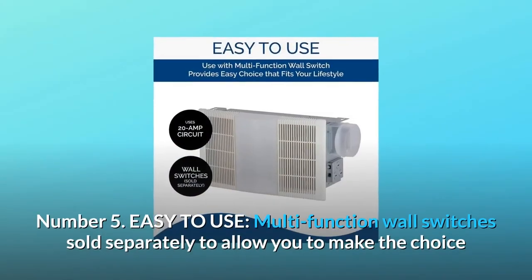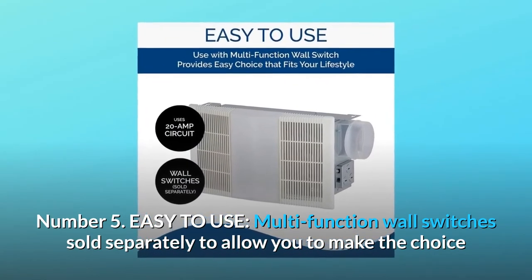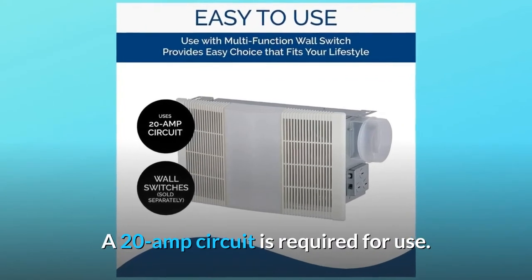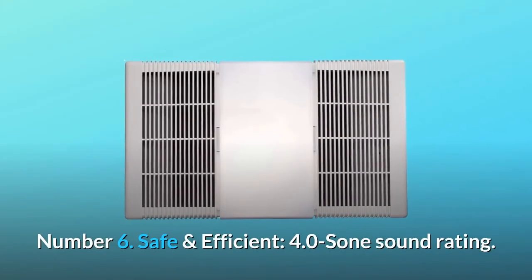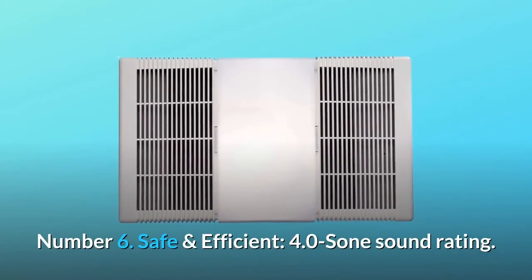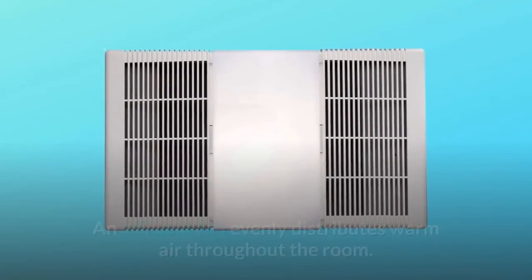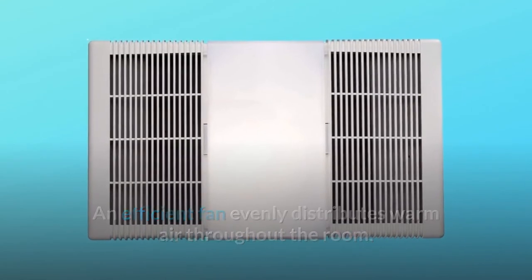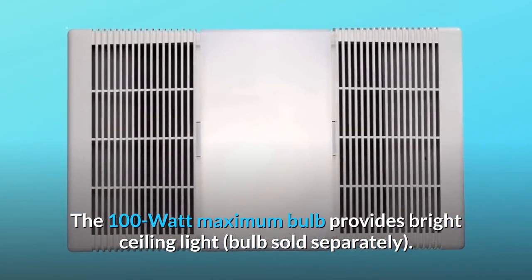Number 5: Easy to use. Multi-function wall switches sold separately allow you to make the choice that fits your lifestyle. A 20A circuit is required for use. Lighting type: A19. Number 6: Safe and efficient. 4.0 sone sound rating. HVI certified. An efficient fan evenly distributes warm air throughout the room. The 100W maximum bulb provides bright ceiling light, bulb sold separately.